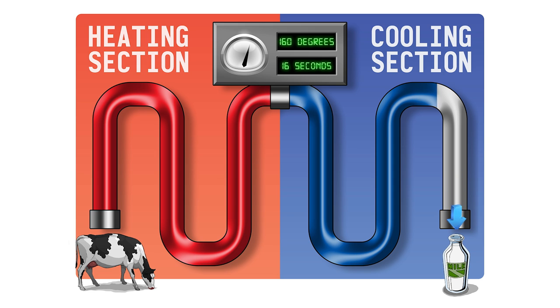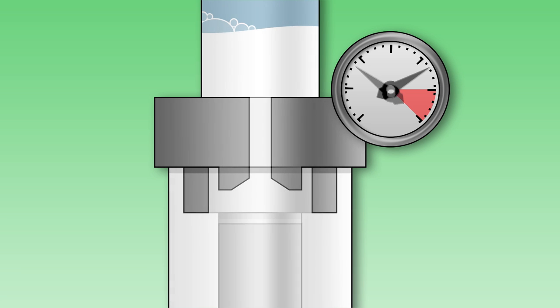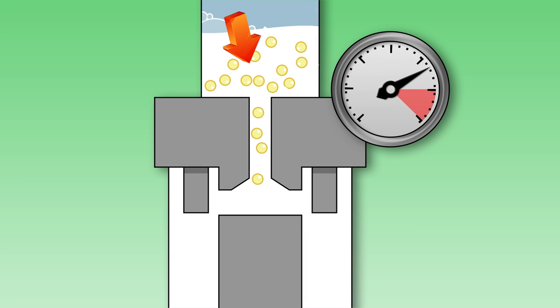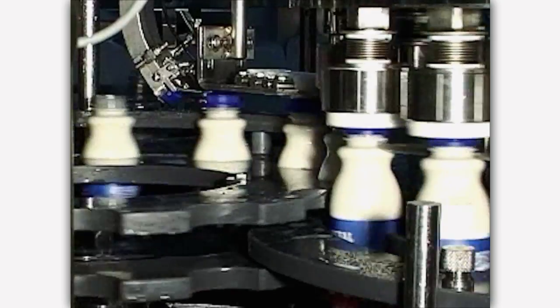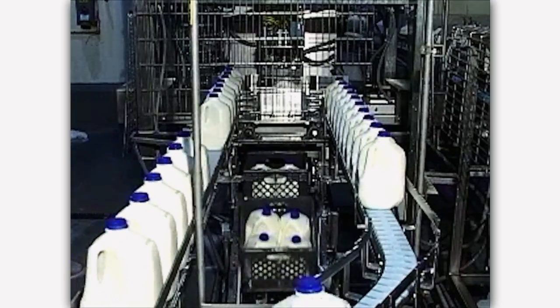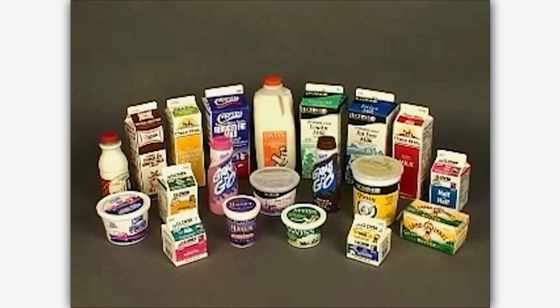The pasteurization process heats the milk to 160 degrees for 16 seconds to keep our milk safe. The milk you drink at school is always pasteurized. At the processing plant, milk is also homogenized — this means milk is forced through small holes to break it into smaller particles. If milk is not homogenized, the cream will separate out and float to the top. Finally, milk is packaged into bottles and cartons, or made into other dairy foods you love such as cheese and yogurt.